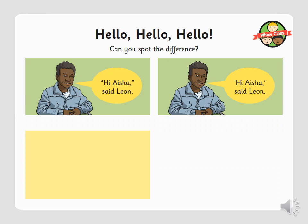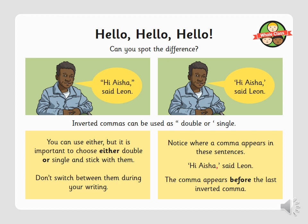Inverted commas can be used as double or single. In the first example, double inverted commas are used; in the second, single. You can use either, but it is important to choose either double or single and stick to them — don't switch between them during your writing. Notice where a comma appears: the comma appears before the last inverted comma. Any punctuation required within the spoken words has to fall in between the inverted commas.